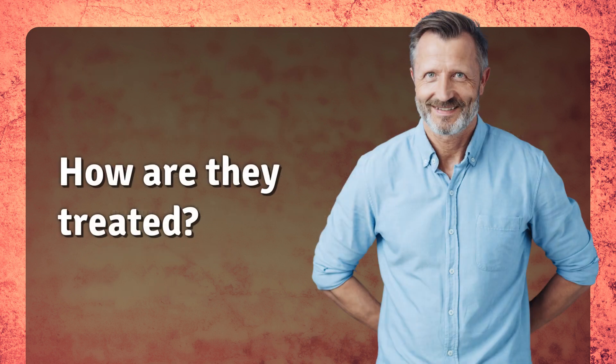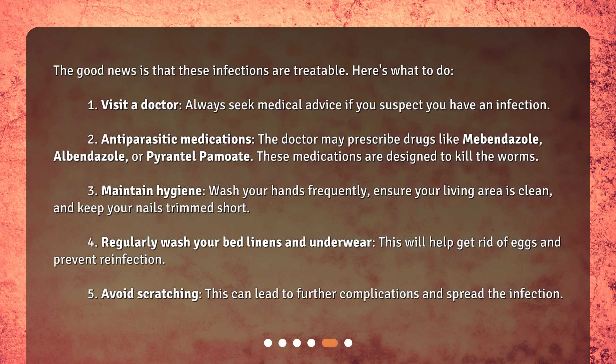How are they treated? The good news is that these infections are treatable. Here's what to do. First, visit a doctor — always seek medical advice if you suspect you have an infection. Second, antiparasitic medications: the doctor may prescribe drugs like mebendazole, albendazole, or pyrantel pamoate.